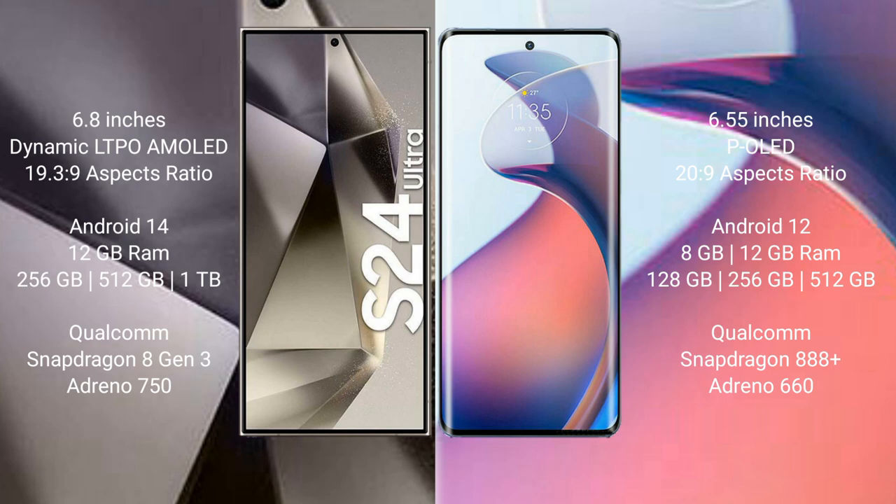The Samsung Galaxy S24 Ultra runs on the Android 14 operating system, while the Motorola Moto S30 Pro runs on Android 12. The Samsung Galaxy S24 Ultra comes with 12GB RAM and 256GB, 512GB, or 1TB internal storage, with a Qualcomm Snapdragon processor and Adreno 750 GPU.